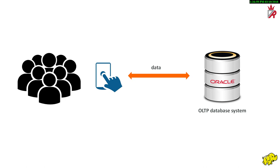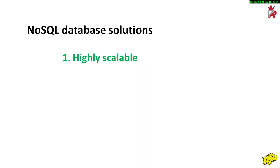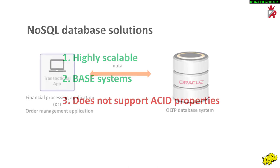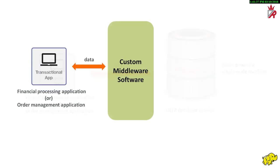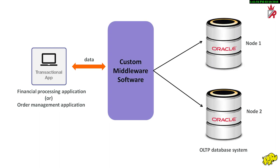So how to scale the database to keep up with the increasing volumes and changing business demands? NoSQL database solutions, which are highly scalable, appear to be suited for such needs. But they are BASE systems and do not support ACID properties. The nature of OLTP systems are such that they cannot give up strong transactional and consistency requirements. The only options previously available for these organizations were to either purchase a more powerful single-node machine or develop a custom middleware that distributes queries over traditional DBMS nodes. Both approaches are prohibitively expensive and thus are not an option for many.